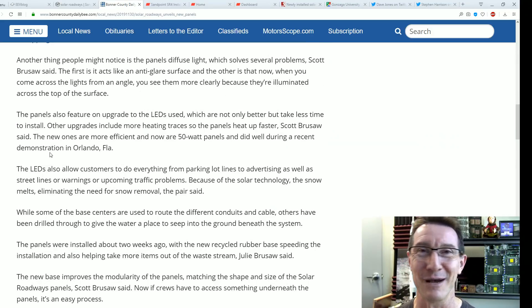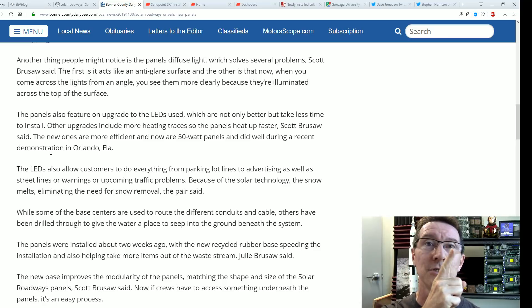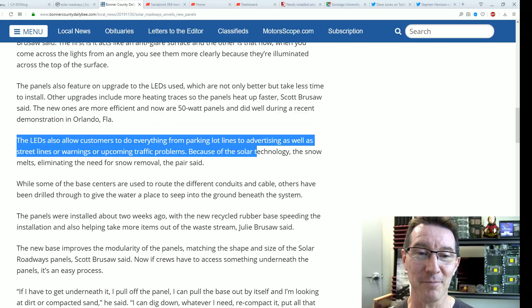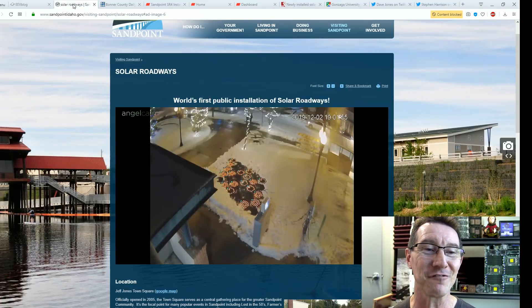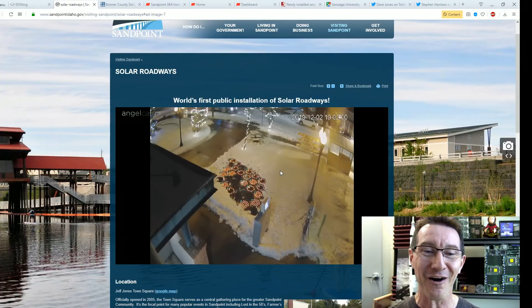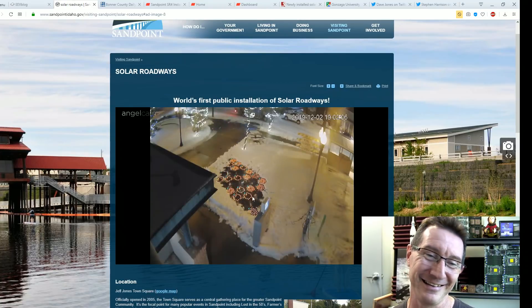The LEDs are still the dumbest idea imaginable — or actually the dumbest idea is trying to melt the snow, which we'll get to in the calculations. Maybe they're equally dumb — I'll put up a poll: which is the dumber idea, LEDs or heating them to melt snow? After five and a half years, we have not seen a single example of lane markings or a handicap sign — all we get is this Christmas light show.